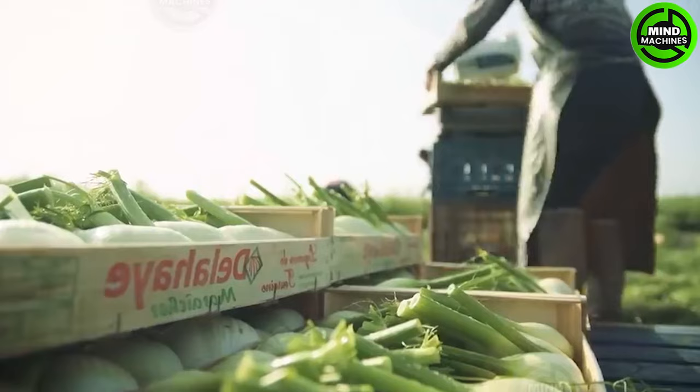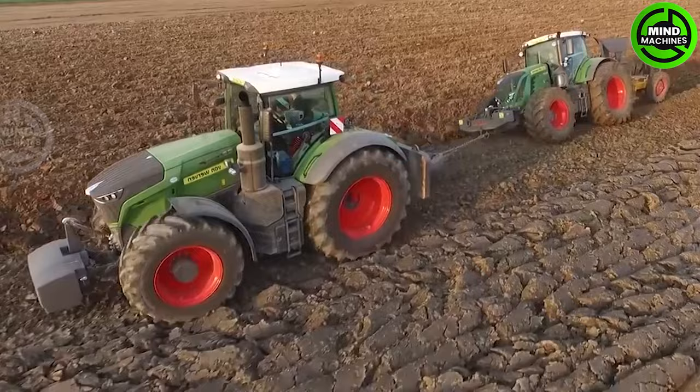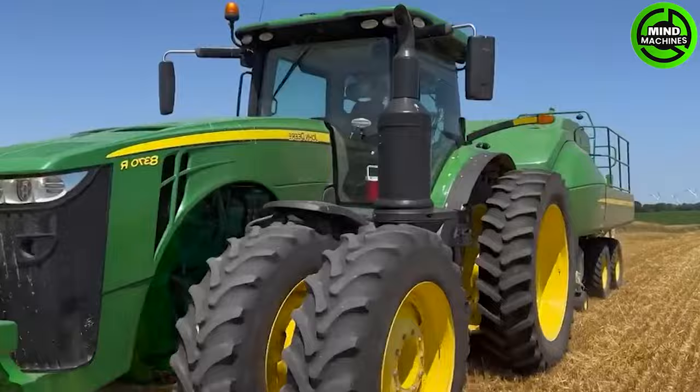The deep soil plowing machine meticulously prepares the earth for a fruitful harvest! Do you know why they collect straw bales? Please drop a comment if you know the answer!